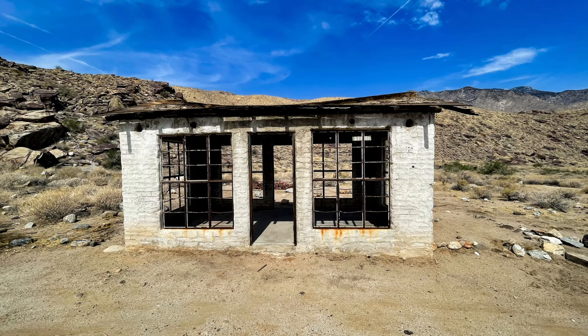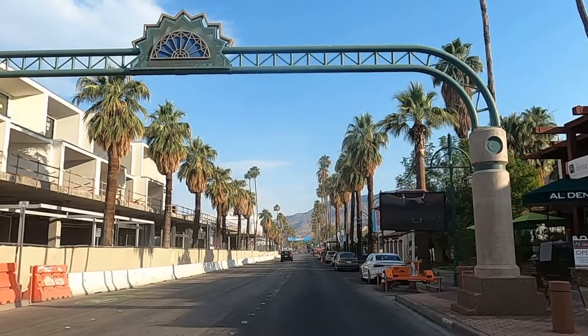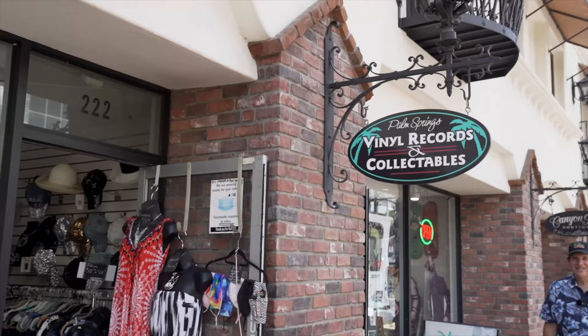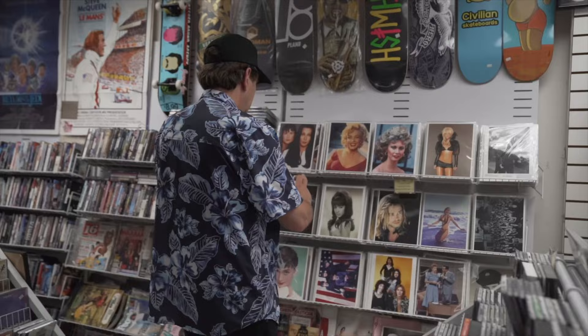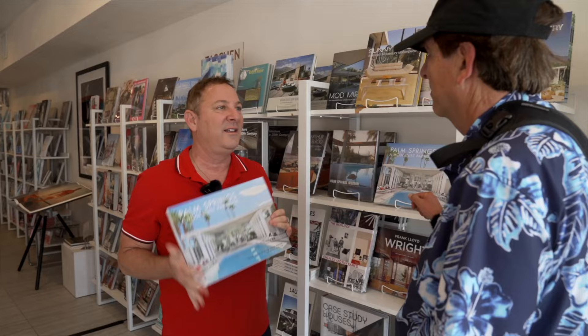From Indian Canyons, it was back to downtown Palm Springs for a little shopping and some lunch. Downtown Palm Springs has a bunch of cute stores selling everything from postcards and knickknacks to clothing and Hollywood memorabilia. There's a lot of fun stuff — maybe not your top photo opportunities downtown, but a fun place to visit and great places to eat.